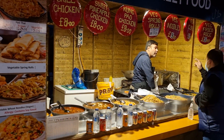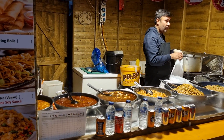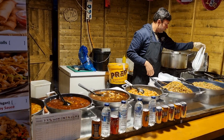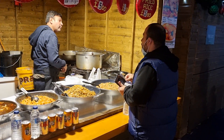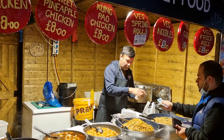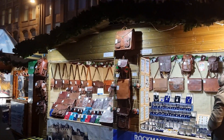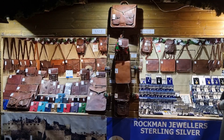Here we've got some street food from Thailand. Again the food smells amazing — a lot of different dishes there. Veg fried rice for £5, sweet pineapple chicken for £8. A few different things here. There's also a wee jewellers selling wallets and handbags, and they've got a sale on as well.